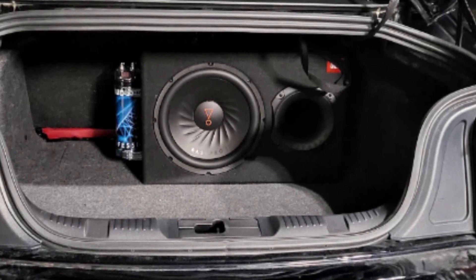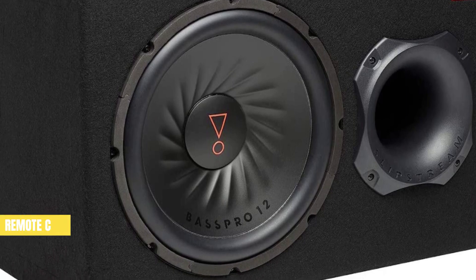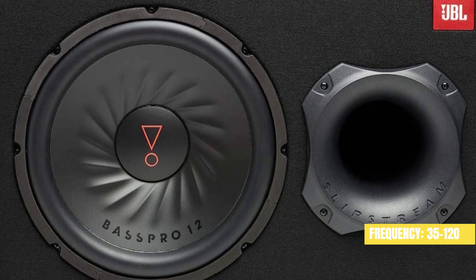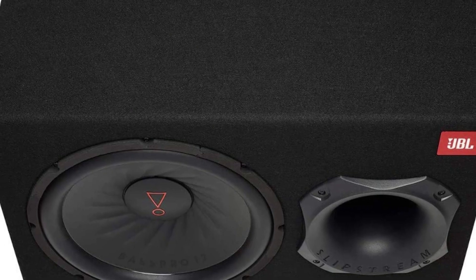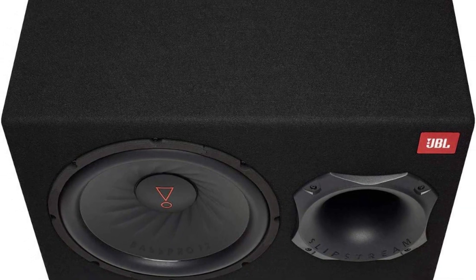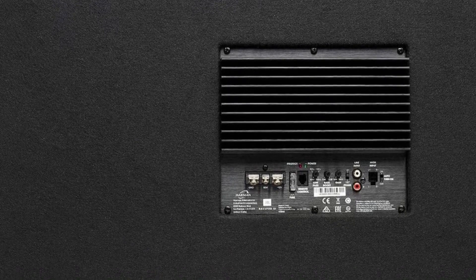When customers purchase this product, they can expect to receive the subwoofer itself, an owner's manual, and remote control. The subwoofer has a frequency response between 35.0 and 120.0 hertz, so the speaker setup can handle producing a wide range of sounds. Featuring a slipstream port, even at high output levels, this feature eliminates port noise to produce distortion-free bass.